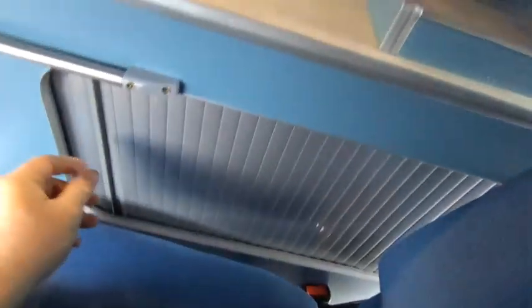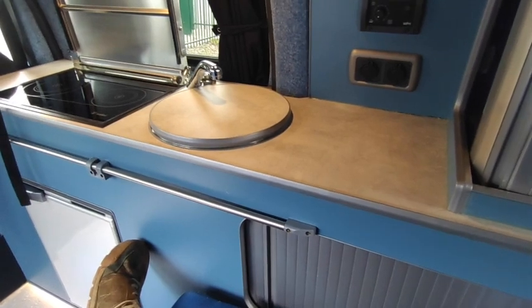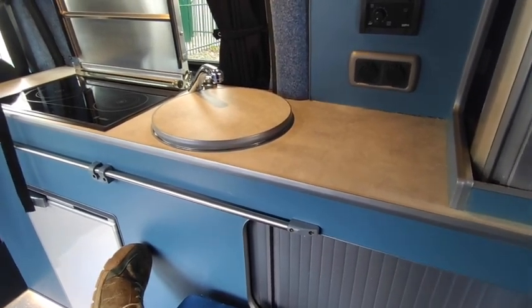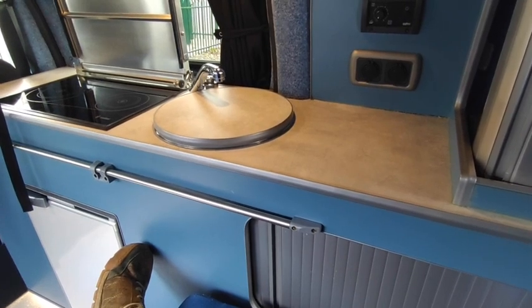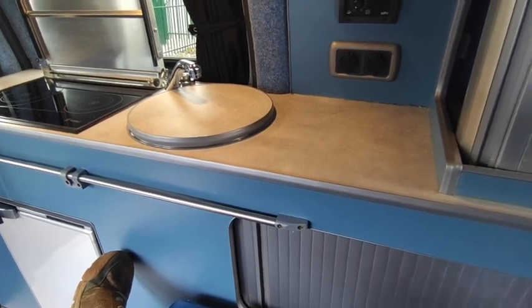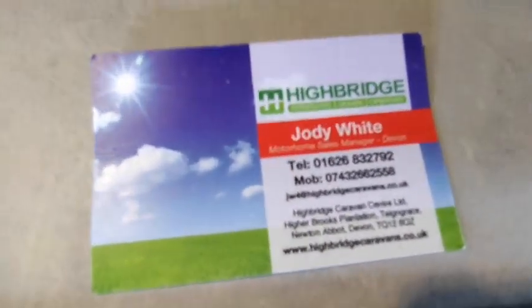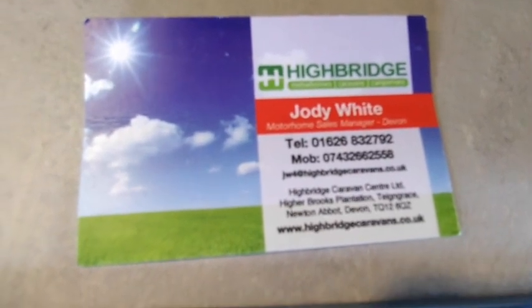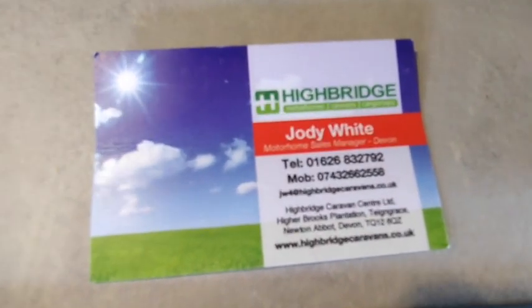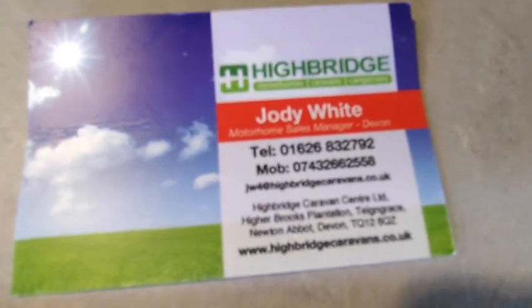Pioneer Campers Nissan NV200 at Highbridge Motorhomes Devon — £26,995. There's loads of interest in this one. It's actually sold a couple of times but buyers have had to cancel through no fault of the van, so give it a good home — it's an absolute belter and great value at the money. Give us a call as soon as you can: 01626 832 792. If we're out doing videos, call direct on 07432 662 558 and that will get through to myself or one of my team.